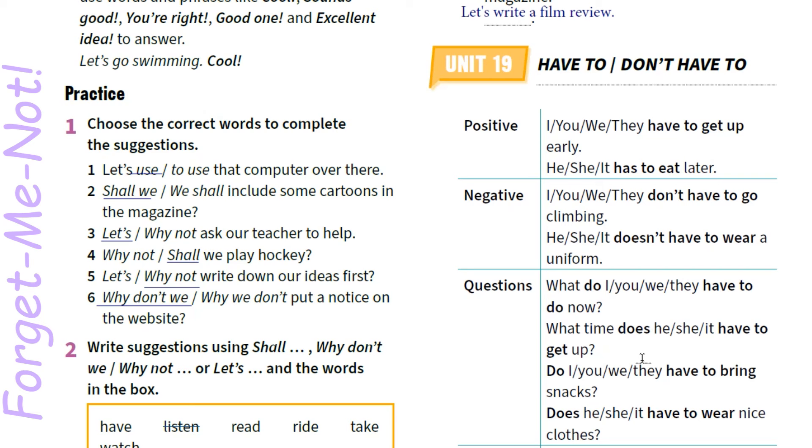Questions — в залежності від того, яке це питання — загальне чи спеціальне, do/does ми виносимо перед підметом у реченні. What do you/they have to do now? What time does he/she/it have to get up? Загальне питання: Do you/they have to bring snacks? Does he/she/it have to wear nice clothes?